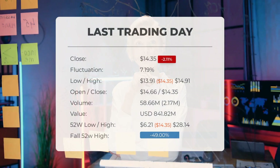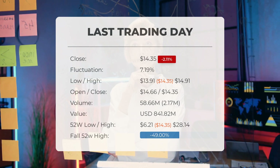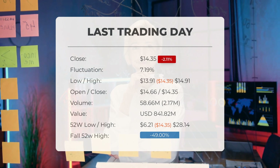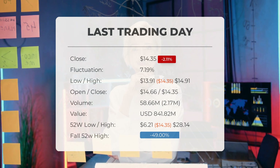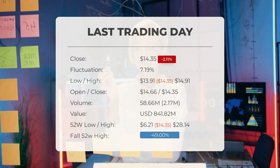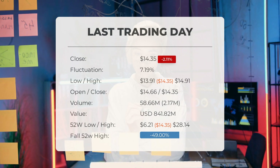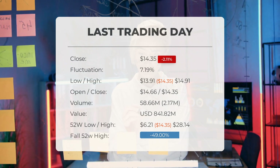Our latest daily update for SOXL: the SOXL ETF price fell by minus 2.11 percent on Tuesday, May 2nd, 2023, from $14.66 to $14.35. During the last trading day, the ETF fluctuated 7.19 percent, from a day low of $13.91 to a day high of $14.91. The price has fallen in six of the last ten days and is down minus 9.06 percent for this period. Volume increased on the last day by two million shares, but on falling prices — this may be an early warning, and risk will be increased slightly over the next couple of days.